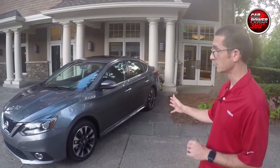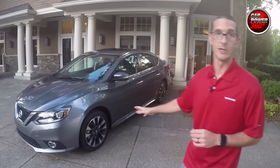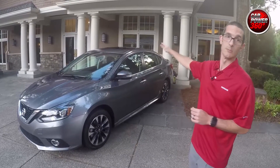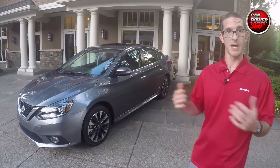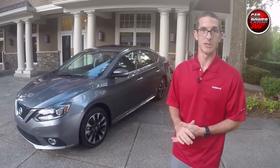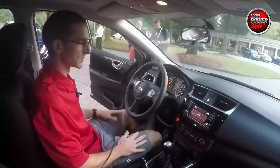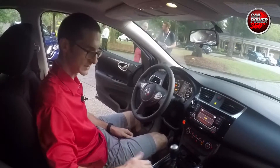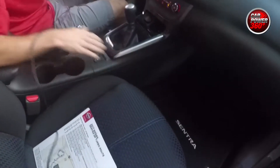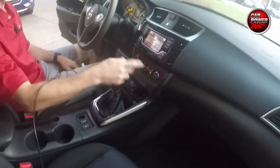Everything you see on this model is standard equipment on the SR Turbo: LED headlamps, 17-inch alloy wheels, front fog lights, rear spoiler, power moonroof, and inside a lot of creature comforts — heated seats, intelligent key with push-button start, backup camera, Sirius XM satellite radio, and a five-inch display in the meter. The SR Turbo also features the SR interior with sport stitching in blue accent, sport fabrics, the Hydra Sport graphic on the shifter surround and doors.